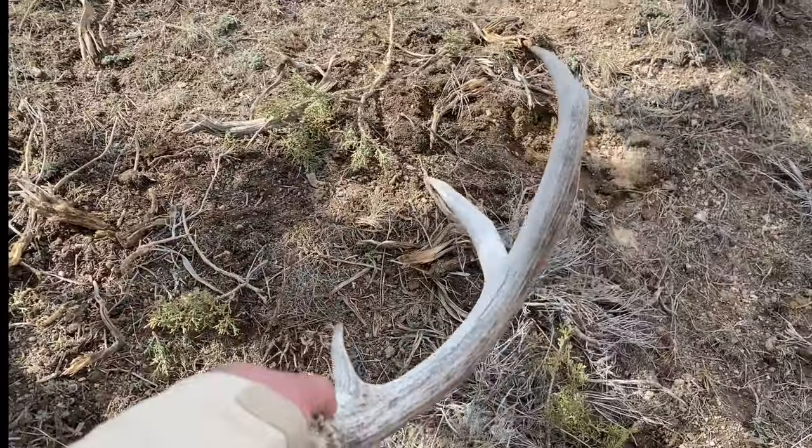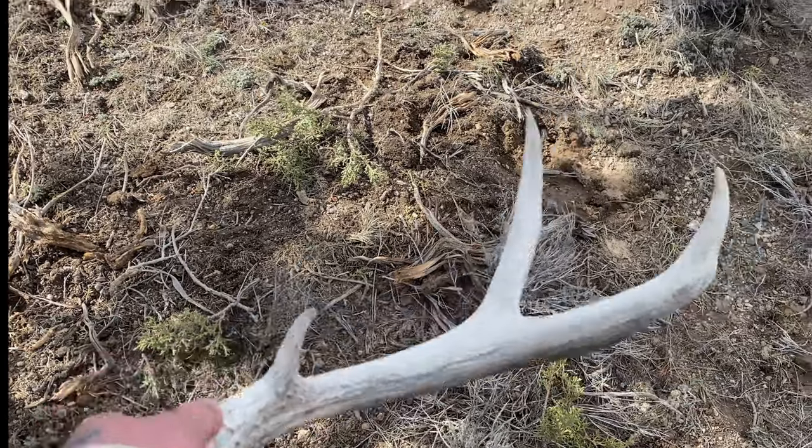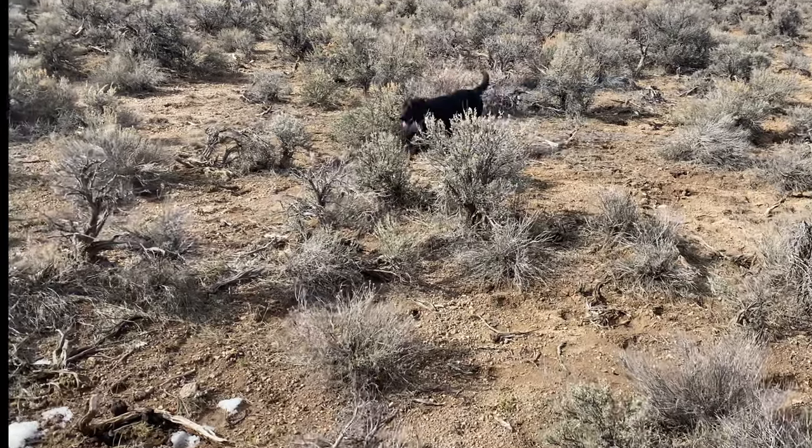Not a bad two point, pretty massy - probably an old buck going downhill. But the other one I glassed up is right there, so let's go check it out.